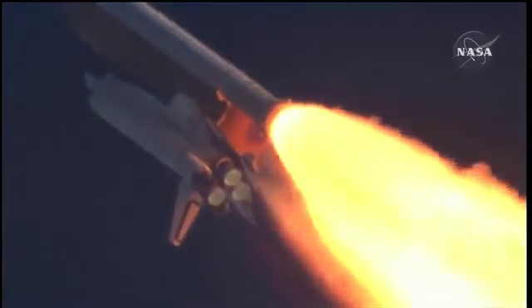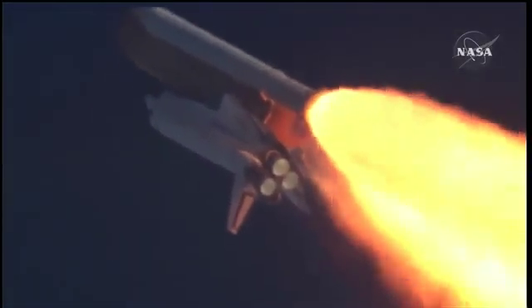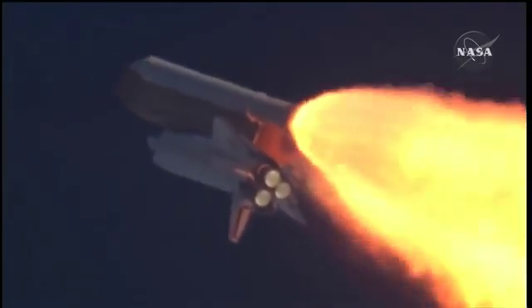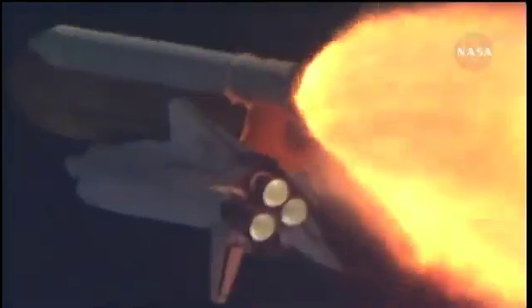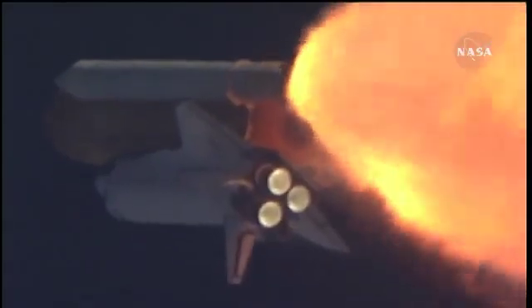Atlantis, go with throttle up. The throttle up call acknowledged by Commander Charlie Hobaw, joined on the flight deck by Pilot Butch Wilmore. Flight Engineer Randy Bresnik and Leland Melvin. Seated down on the mid-deck are Mike Foreman and Bobby Satcher, kicking off their workweek with a Monday commute to orbit.